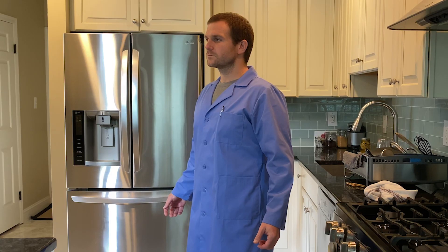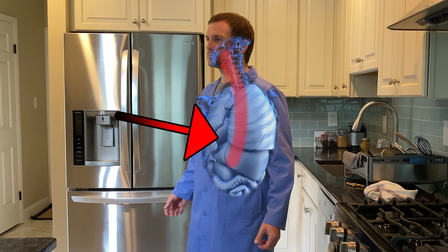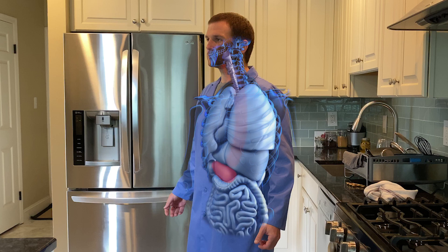The esophagus is a long tube that connects your mouth to your stomach, traveling all the way from the back of your mouth down to your stomach. After the esophagus, the food enters the stomach. At this point the food looks like mashed-up, wet food, and during its time in the stomach it's going to be broken down even further by stomach acids.